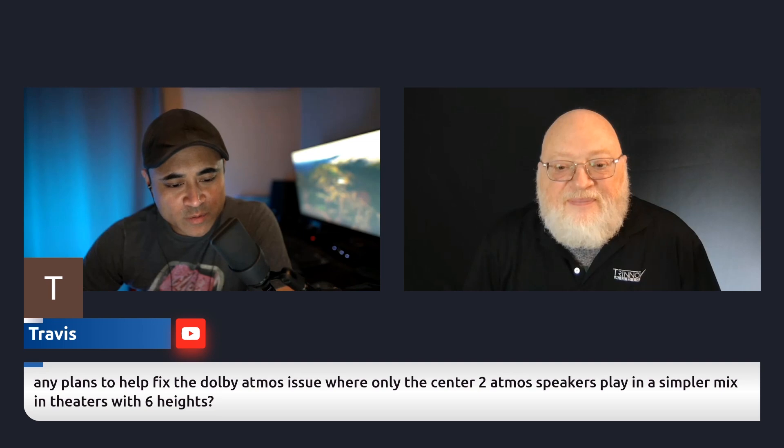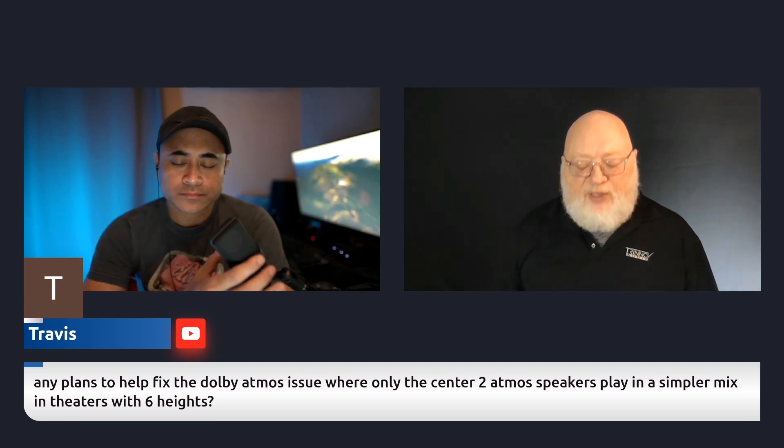Any plans to help fix the Dolby Atmos issue where only the two center Atmos speakers play in a simpler mix in theaters with six heights? I think I know what you're talking about, and that's actually the way the recording was mixed. The way Dolby designed Atmos to work is you have speakers spread around the room, and then you have audio objects — a chunk of sound from a mixing console with metadata attached indicating where that sound should appear to come from. It's up to the decoder, whether it's a thousand-dollar AV receiver or a forty-thousand-dollar surround processor, to put the sound where it belongs.